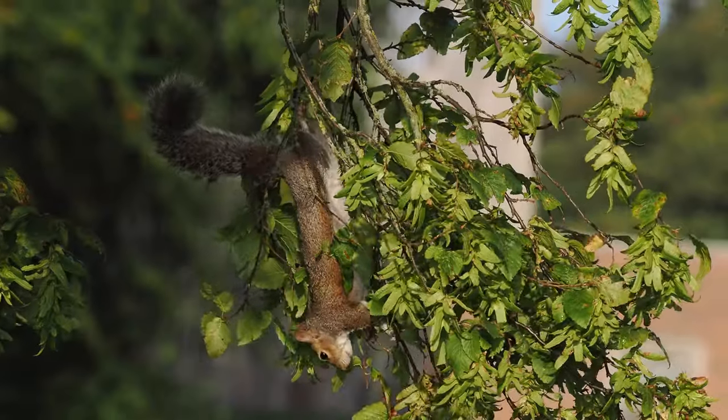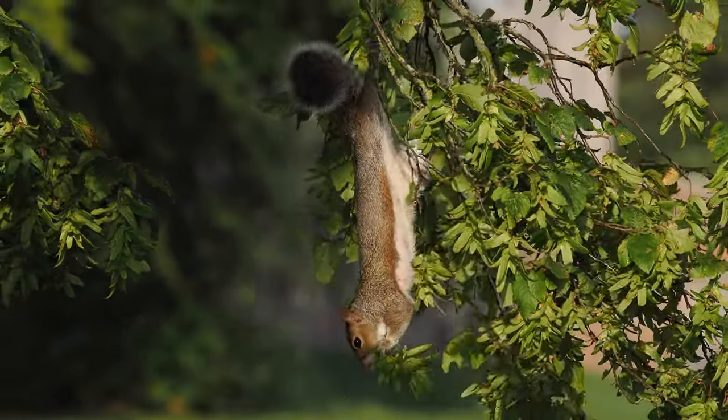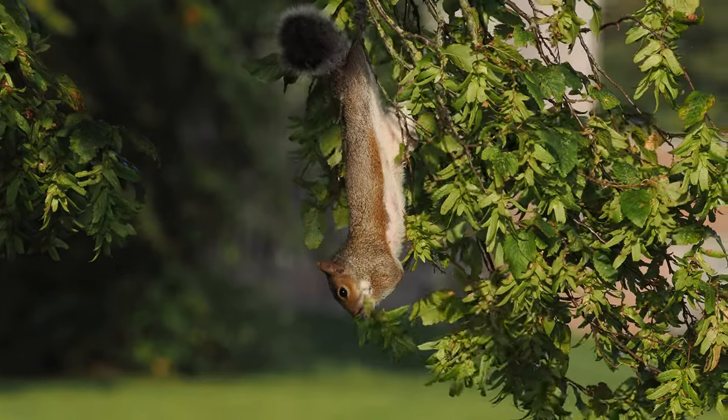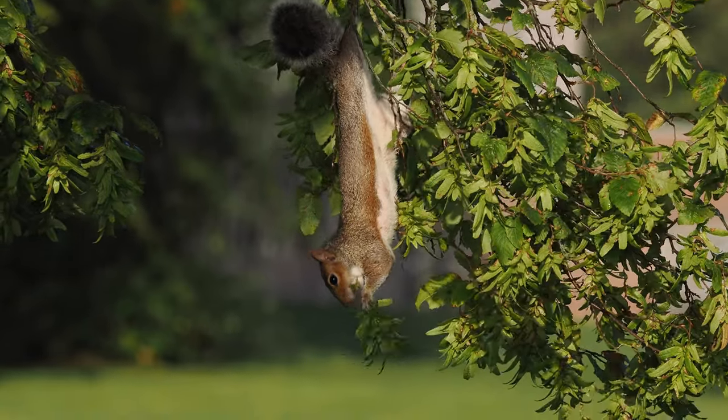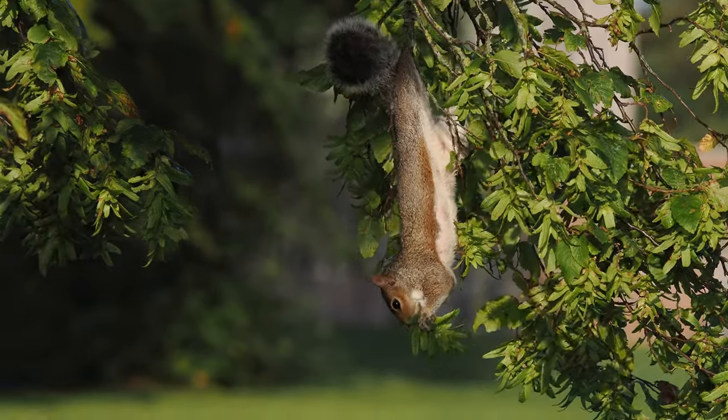Sometimes they hang about in the tree eating them. This is something I don't do very often: handheld video. I can do it and keep the camera steady enough, so long as I'm at the 150mm end of the lens rather than the 400mm end. Thanks for watching.